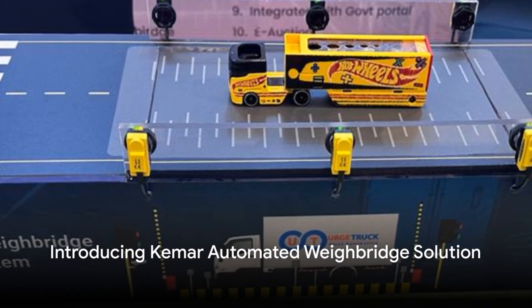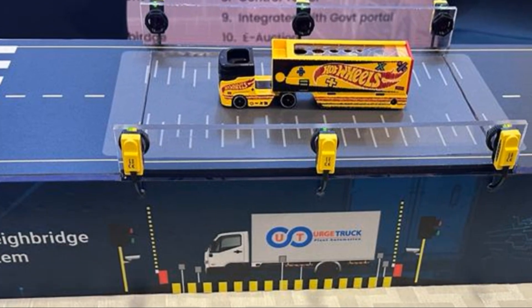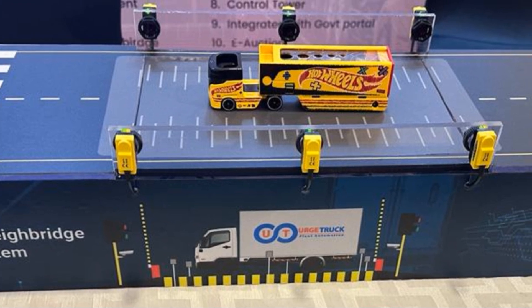Introducing KEMAR's automated Weybridge system, revolutionising the way you manage cargo transportation in a manufacturing plant.